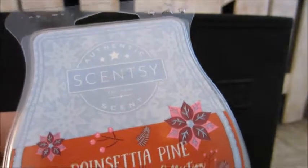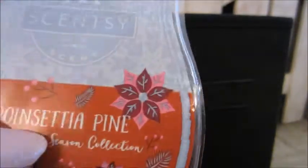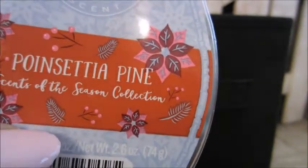Here is Scentsy's Poinsettia Pine. This one I have not melted all the way — I'm saving it for my niece to see if she would like it. This one is very good. The Poinsettia Pine all mixed together is great for the holidays, and if they came out with it again I would repurchase. It was so good.